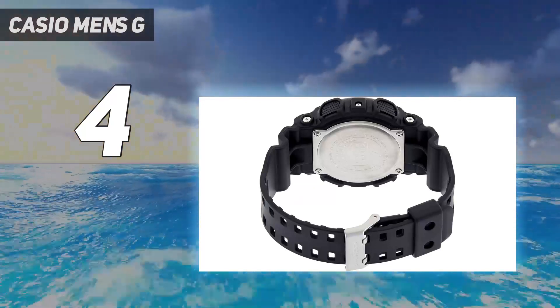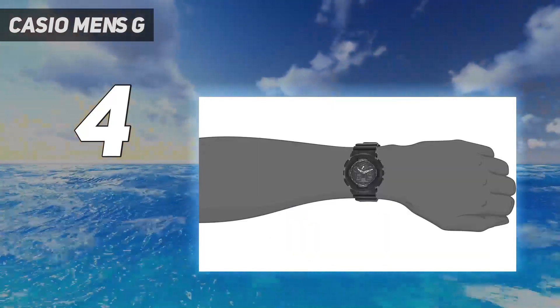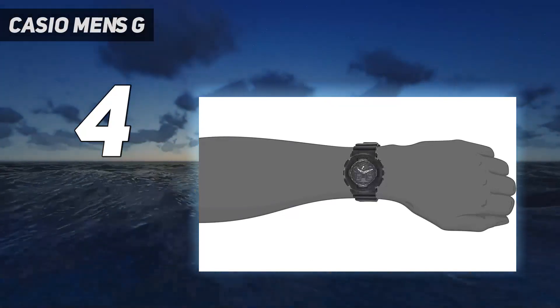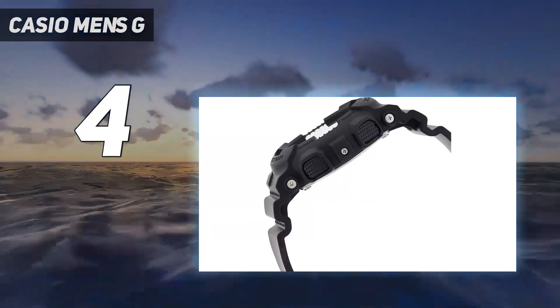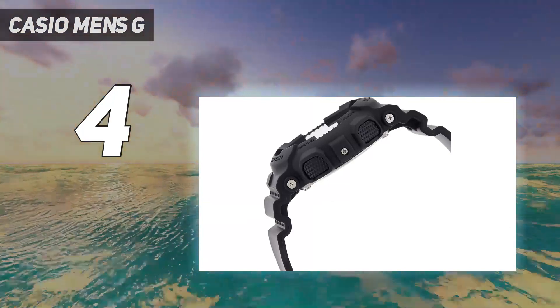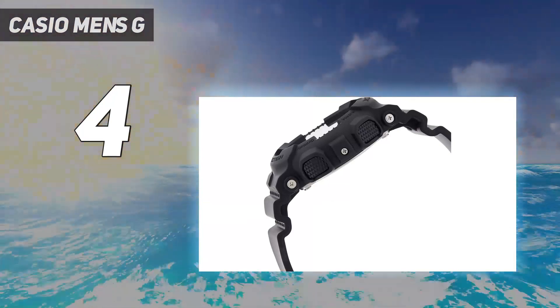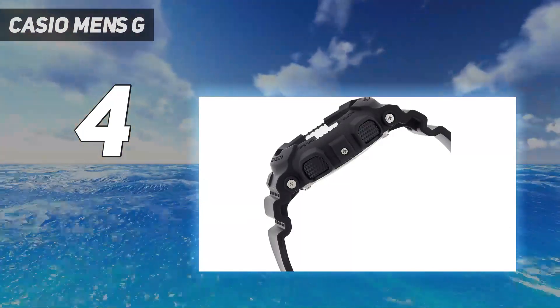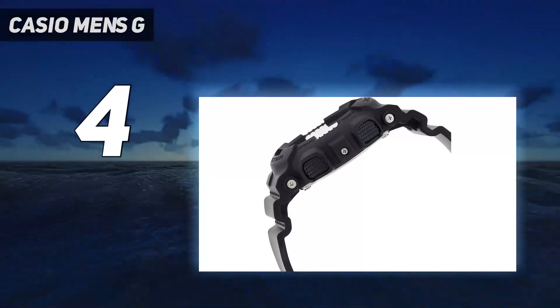On top of that, the watch comes with a mock calculator — a tool for pilots that can calculate the speed of sound at a given temperature. But let's be realistic: even if you work as a pilot, I doubt you'll be using your G-Shock to calculate anything. So the mock feature is more of an icing on the cake rather than a serious feature you'd expect to use.